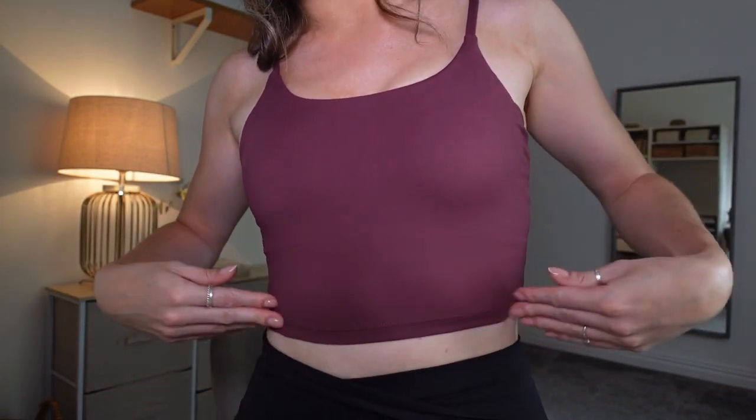I'll probably wear it with leggings like I am now, or even with jeans, because it's definitely long enough to wear as a normal top — it's like a cami crop. I got this in size extra small; for reference I'm normally about a UK size 8, but my chest size is quite small so I tend to go extra small in tops in most companies. Although this has given me a little bit of cleavage, which is nice!